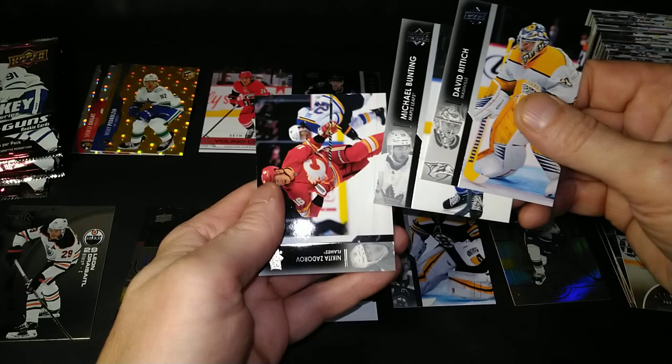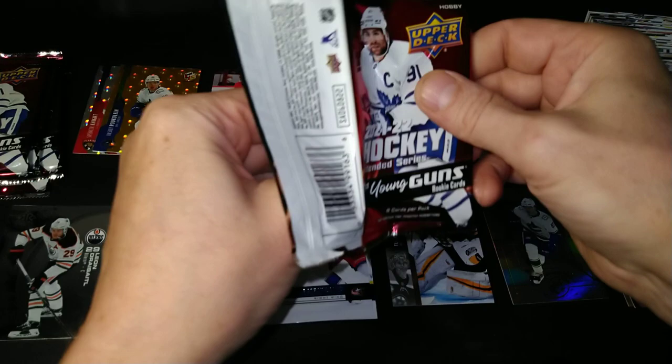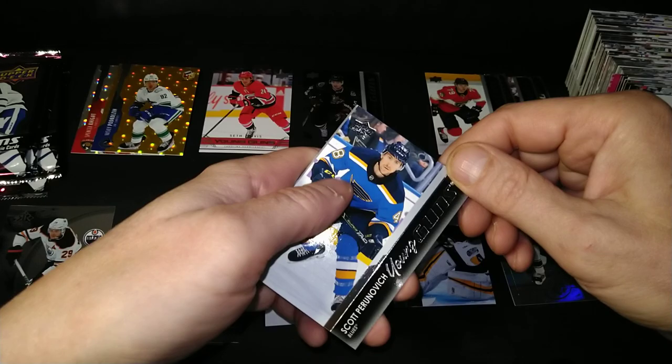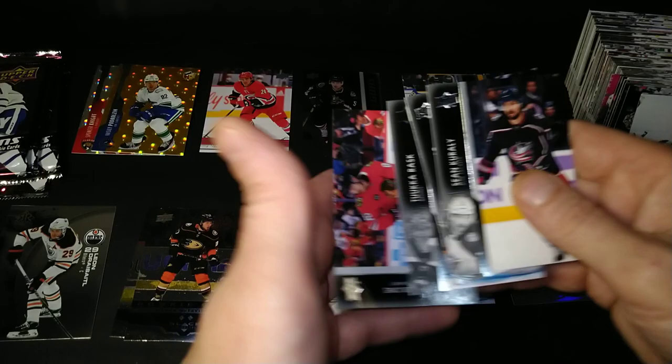David Rittich, Michael Bunting, and Nikita Zadorov. I guess technically this could have been a nine Young Guns box, but I got a mascot, so the chances of getting a Young Guns canvas are pretty much out the window. Freddie Goodrow, Alex Tuch, Brian Elliott, Scott Perunovich — that would be my fifth regular Young Gun.